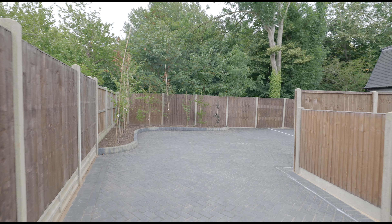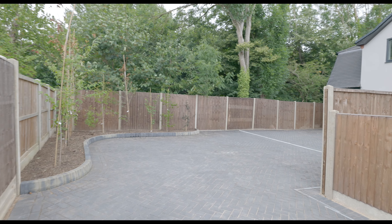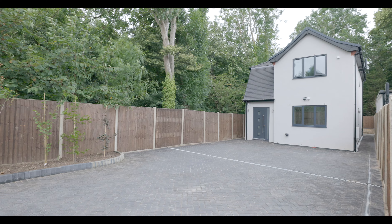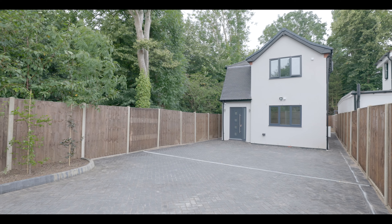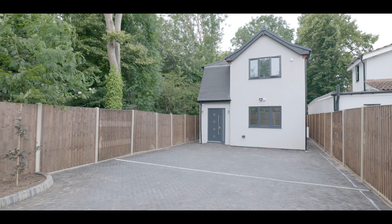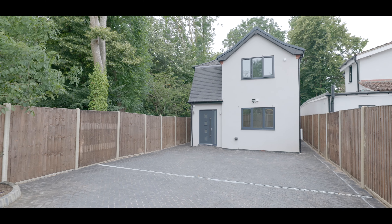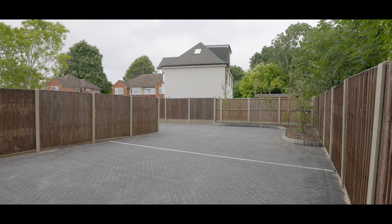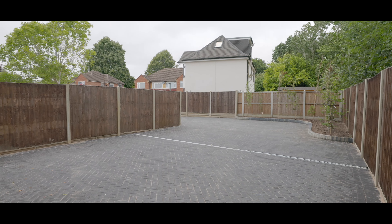Welcome to Sheepcote Gardens in Denham, and this immaculately presented detached three-bedroom new-build property, featuring an abundant and sweeping front driveway with plenty of space for numerous cars, side access to the rear garden, and situated with excellent access to local schools, amenities, and travel links, including Denham train station less than half a mile away.